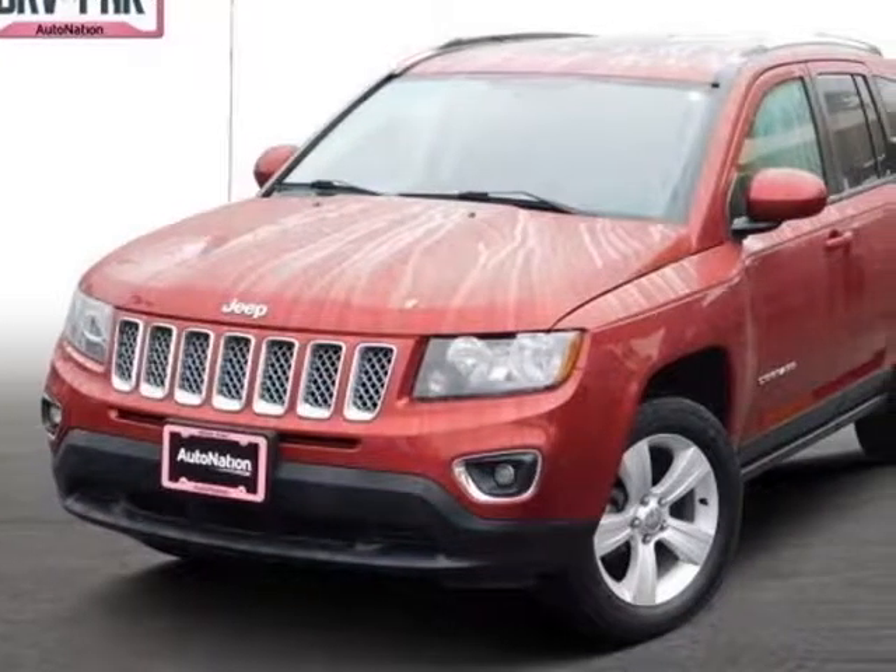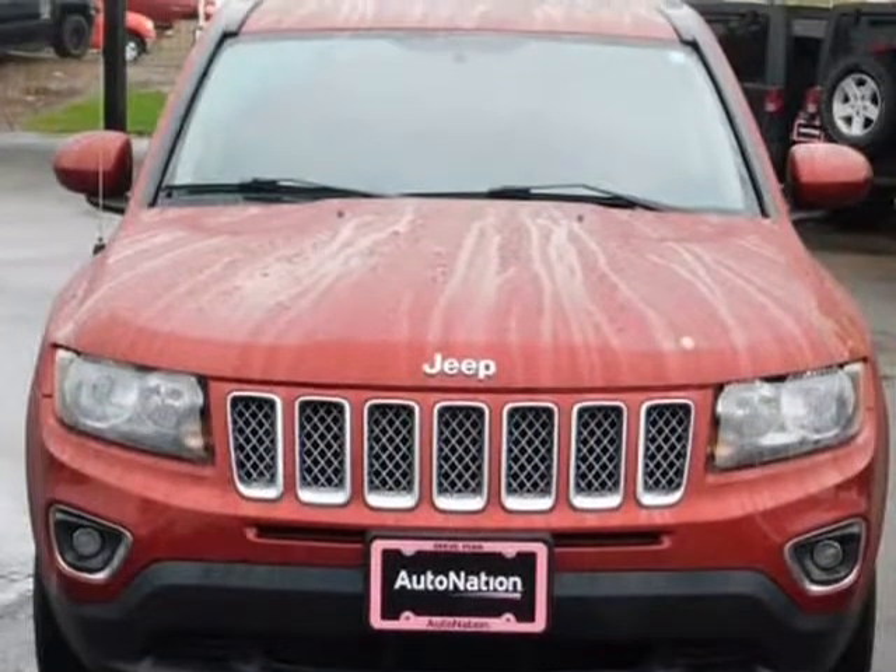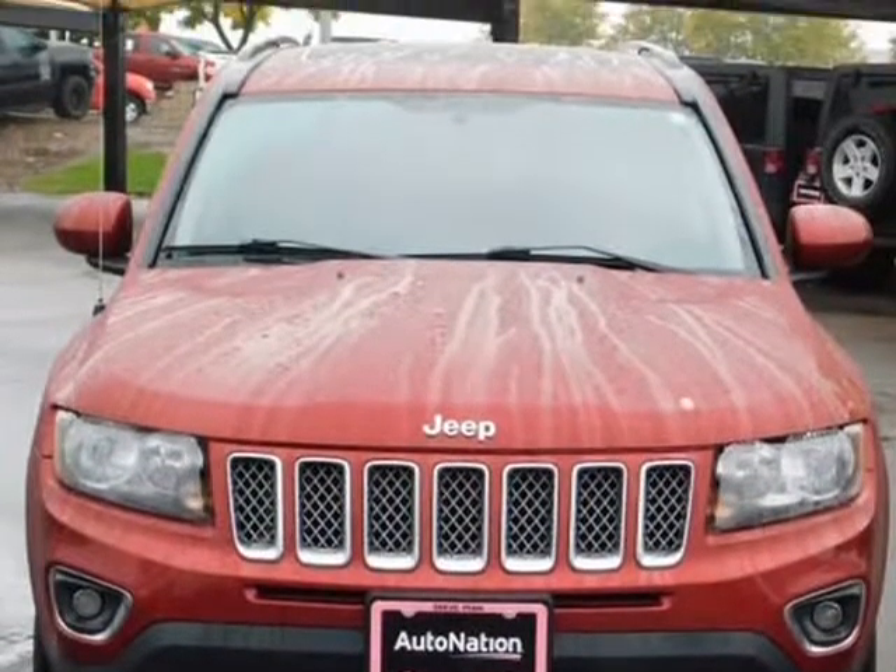This 2015 Jeep Compass is brought to you by AutoNation Chrysler Jeep West. Quick Order Package 23G High Altitude Edition.